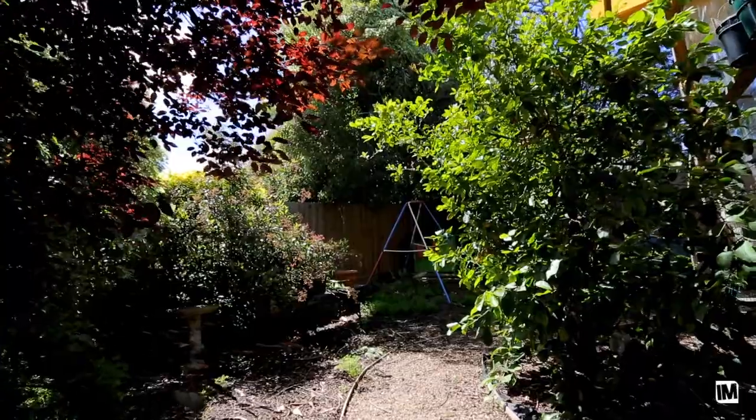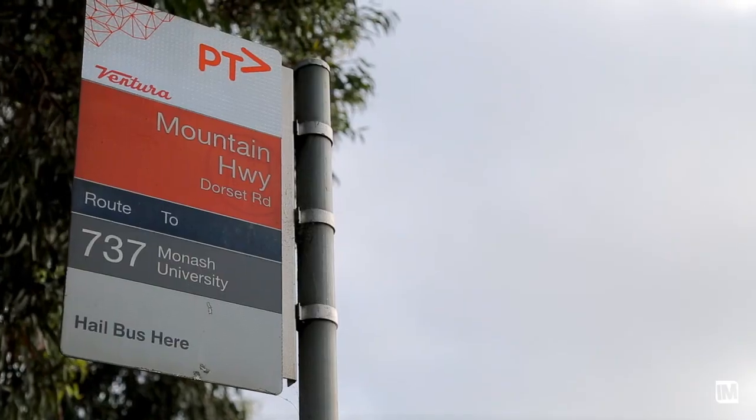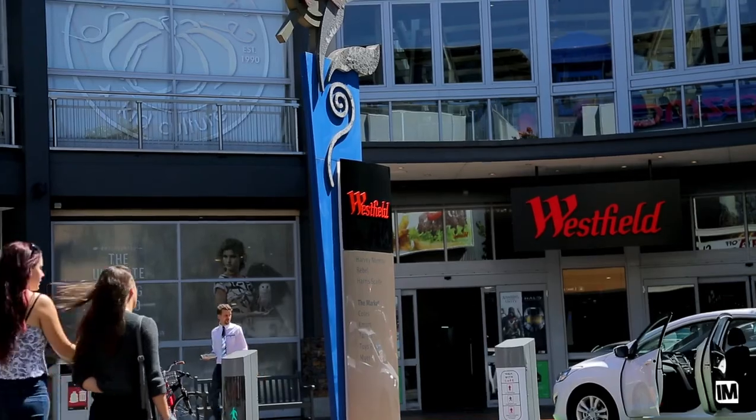Location is perfect here — you've got public transport very close by, you've got schools, and Knox Shopping Centre only five minutes away.